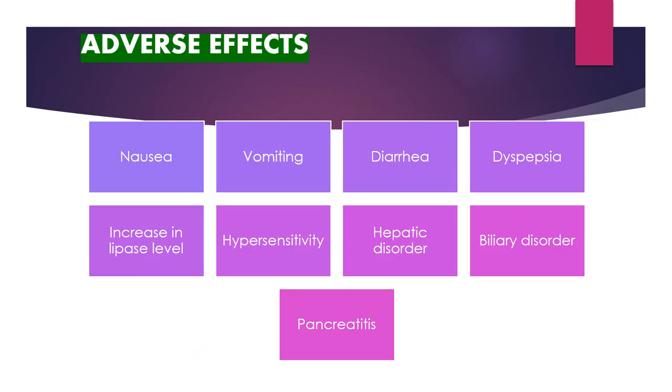The side effects of retatrutide are comparable to other glucagon-like peptide-1 agonists, including nausea, vomiting, diarrhea, dyspepsia, increase in lipase levels, hypersensitivity reactions, hepatic disorders, pulmonary disorders, and pancreatitis.